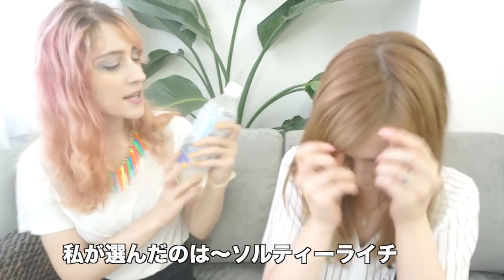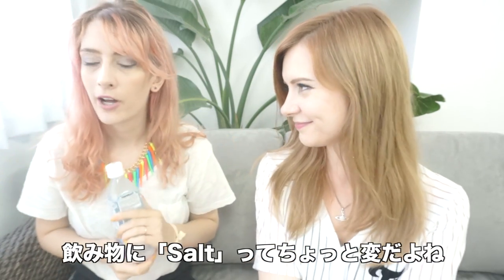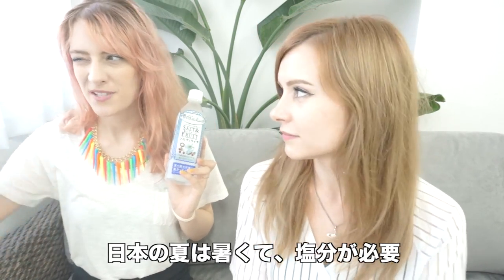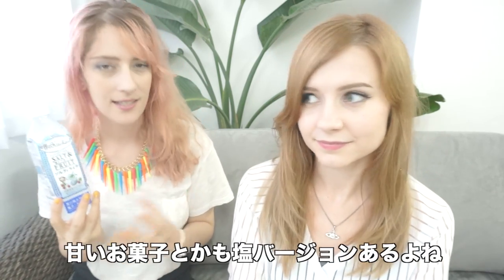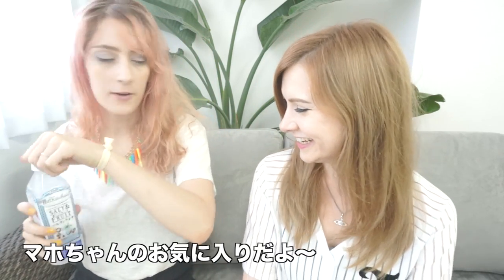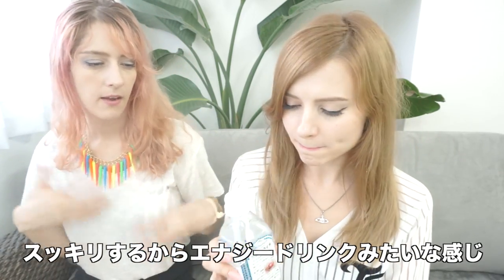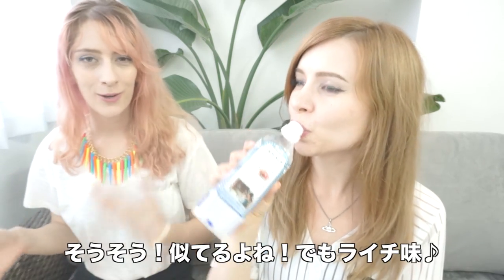I've got salty lychee. In English it says salt and fruit, but in Japanese the name is salty lychee — which you hear and think, what is that? In summer in Japan you're supposed to increase your intake of salt, because you sweat a lot. So a lot of drinks and snacks will have salt in the title. It became really popular and I fell under its salty spell. It's very refreshing, kind of like an energy drink replacement. It's very similar to Pocari or Aquarius, but lychee.